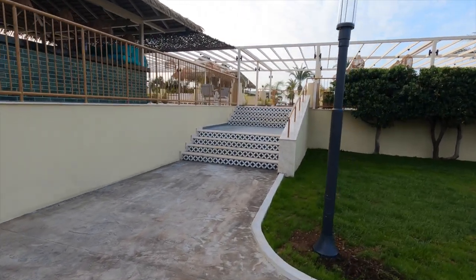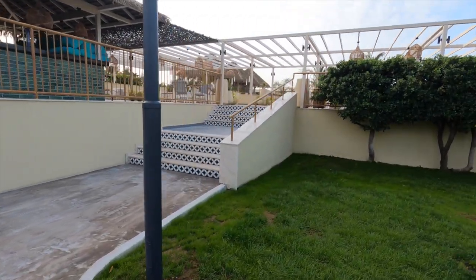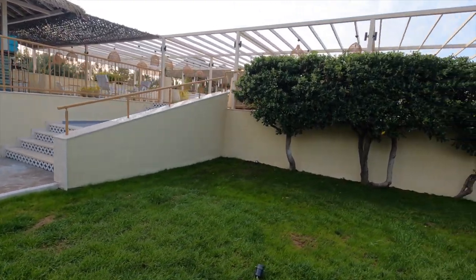Here's another pool bar which you can get access to from this side, and also just further round — you'll see that as we walk through.